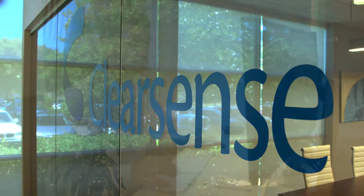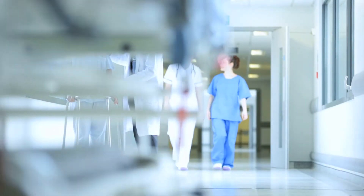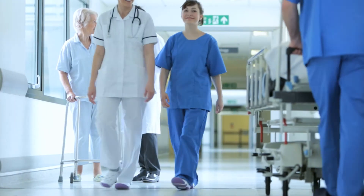ClearSense is a software company based in Jacksonville, Florida. We construct cloud-native applications based on supported open source software from Hortonworks. Our customers are hospitals and health systems, and we use Hortonworks HDF and HDP to provide streaming analytics solutions in that cloud-native environment.